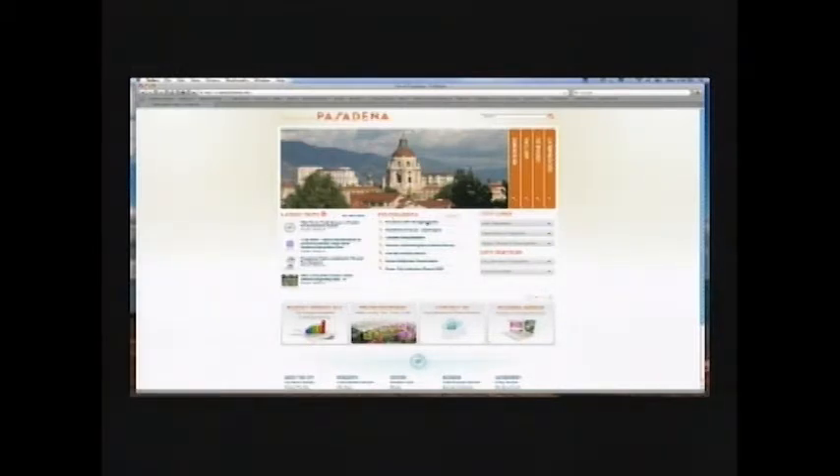The disaster preparedness link seems to be the third one down — it moves up and down a little bit, but it's always in that section. That takes you to the disaster preparedness homepage, which has great information if you need to refresh your knowledge. Right at the top is 'Emergency Notifications — PLEASE.'